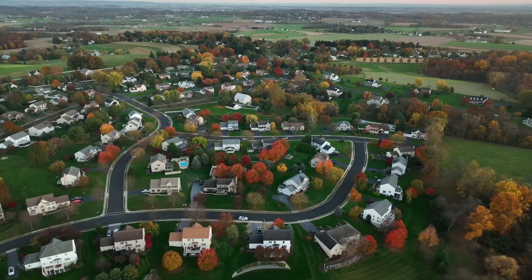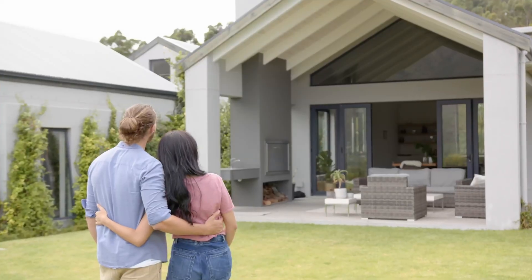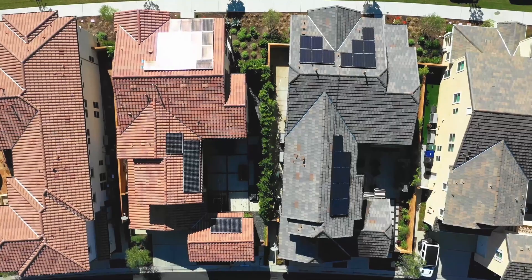Picture yourself about to buy a home that meets all your criteria. It's within your budget, a great location, and the perfect amount of space for you and your family. And on top of that, it has solar panels mounted on the roof from the previous owner.